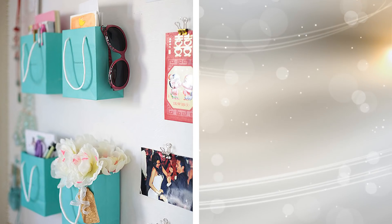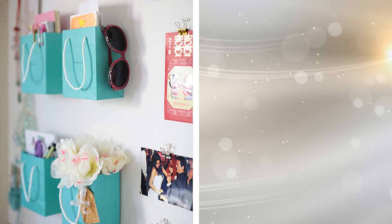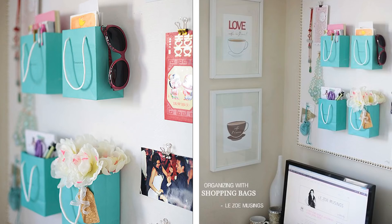12. You can create more space and beautify your home by mounting small and pretty shopping bags on your walls. They are great for storing small things like stationery, cards, stickers, accessories, and so on.